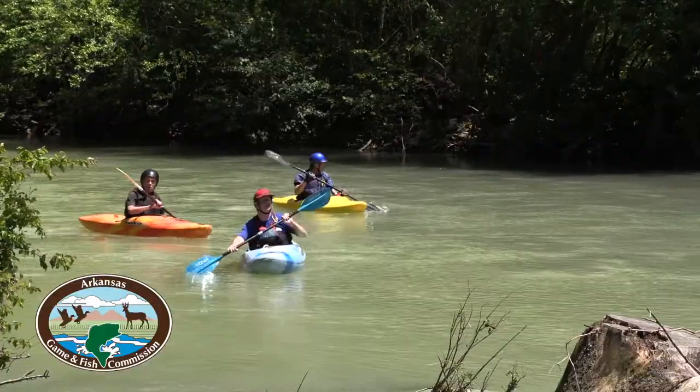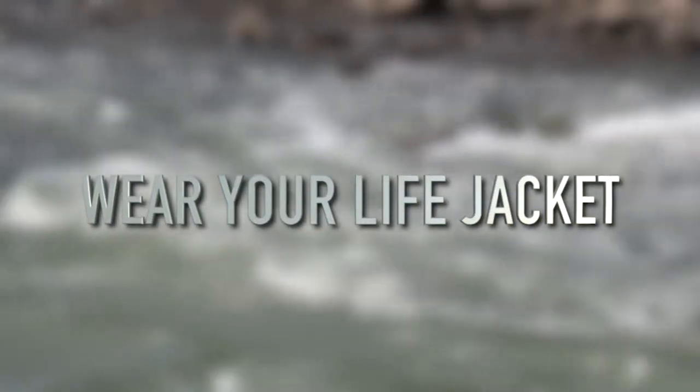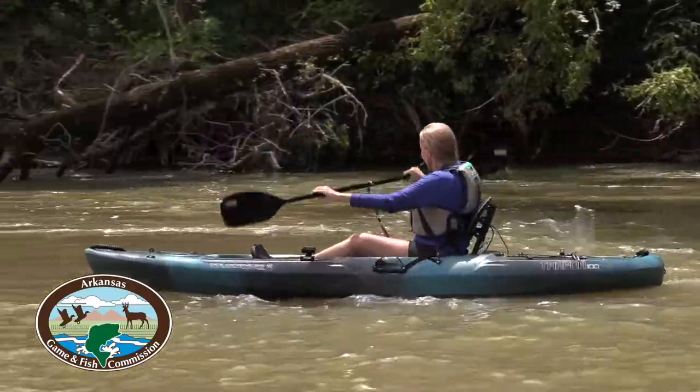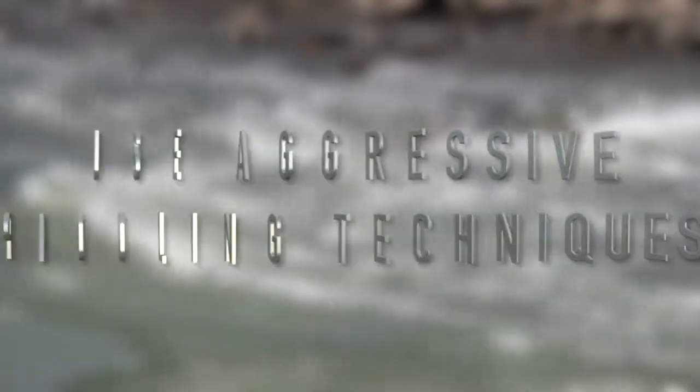So what do you do if you're paddling along the river and you see a strainer ahead? Make sure you have your life jacket on and it's fastened properly. Avoid the strainer if at all possible. Sometimes the current is going to pull you toward it, and if so, use your aggressive paddling techniques in order to stay away.